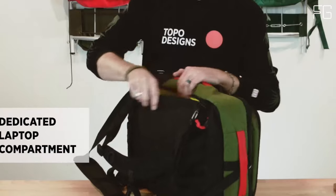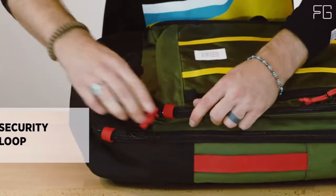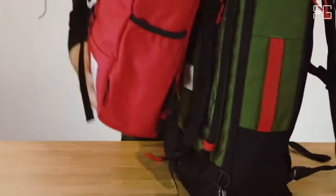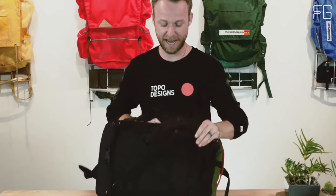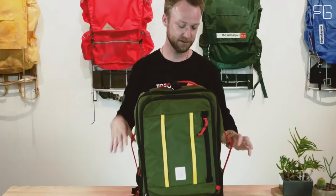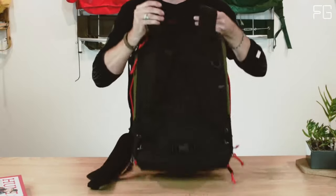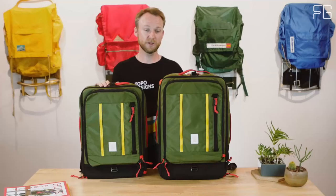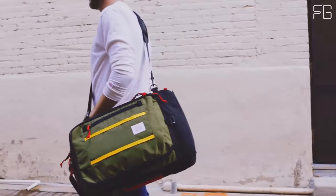Traveling with your laptop is hassle-free with the Topo Designs Global Travel Bag 30L. It provides easy access to a back-panel laptop compartment that accommodates most 15-inch laptops — no more fumbling at airport security checkpoints. The bag is carry-on compliant and even has a pass-through panel that secures it to a rolling luggage handle, ensuring easy maneuverability in busy terminals.